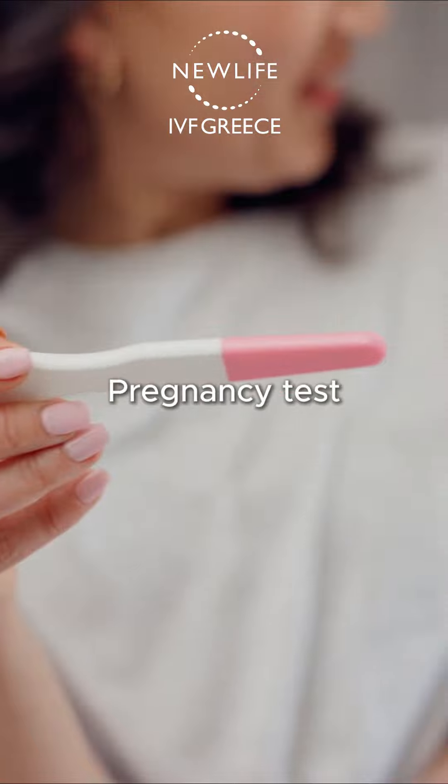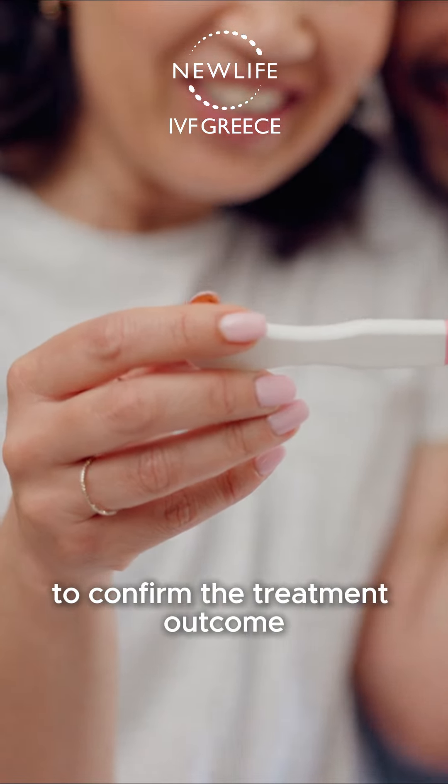Nine days after this, you will perform your BHCG blood test to confirm the treatment outcome.